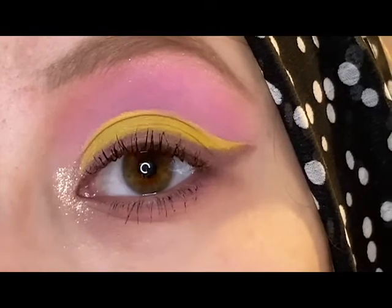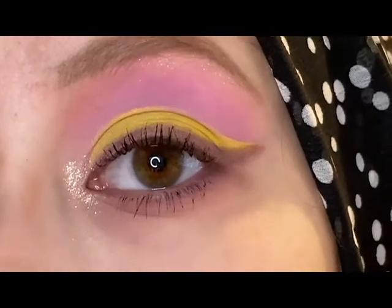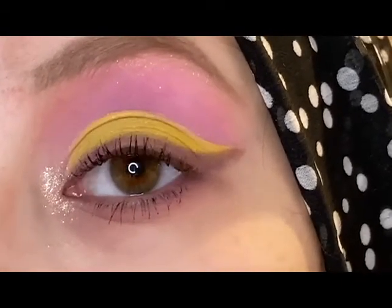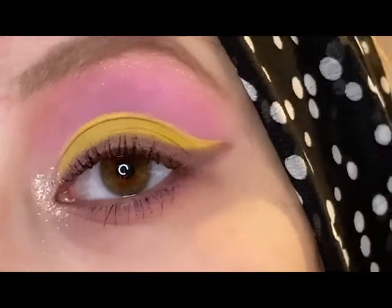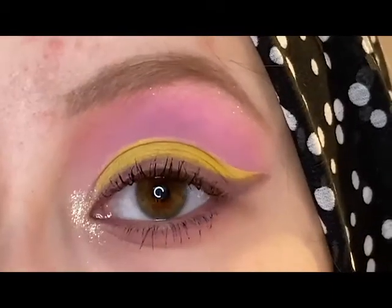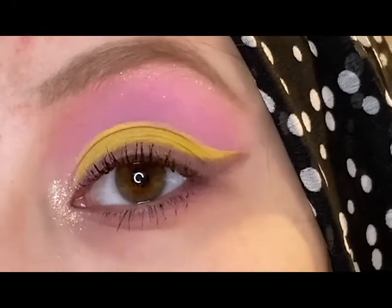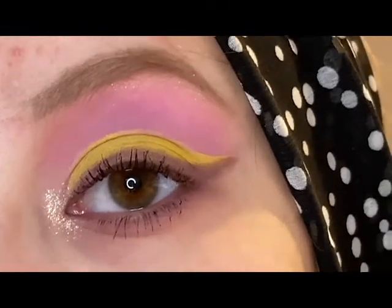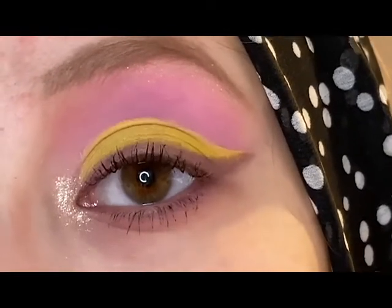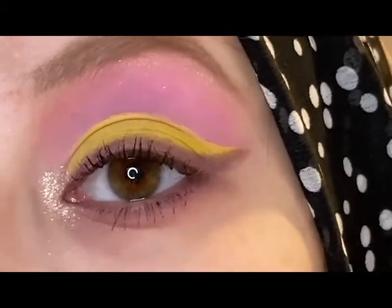Let me know what you guys think of this look and of this palette in general. I will probably be doing some more looks with this palette and I want to test out the other two as well, so be sure to subscribe so you don't miss out on that. Overall, I would say I am very pleased with having this palette in my collection. It is so pretty and there are so many different looks I can create with it — this was just one of many that I plan on doing. Give this video a thumbs up if you enjoyed, let me know what else you would like to see from me, and I will see you all in my next video. Bye!